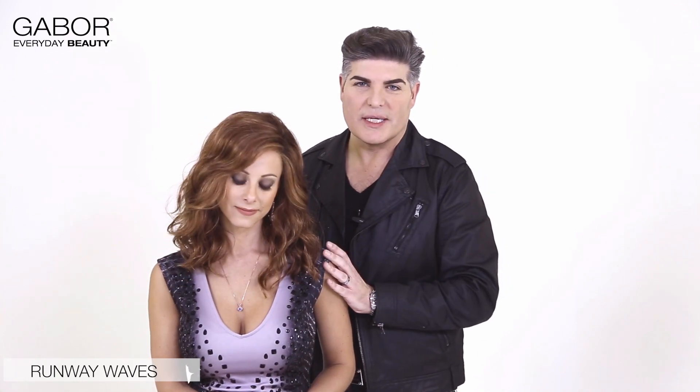And finally, this last look is called Runway Waves. It's featured today in color 2931SS, which we're calling Rusty Auburn. And this is a brand new shade for Gabor for spring.